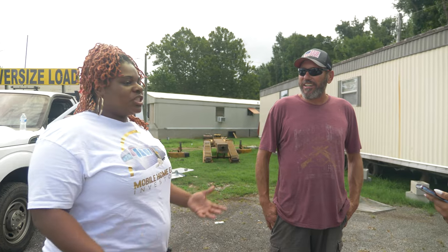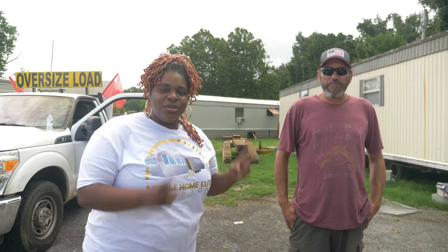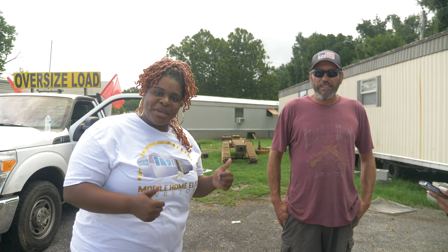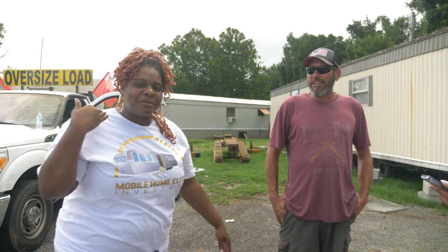Everybody thinks they can do your job until they actually see you do your job. It's a lot. All right, y'all — we've used enough of this man's time. He's got to go make some more money because he's got to be off the streets by three. That's it. It's a wrap.